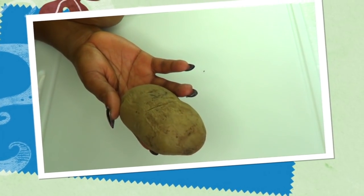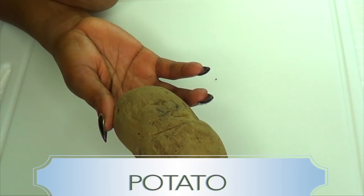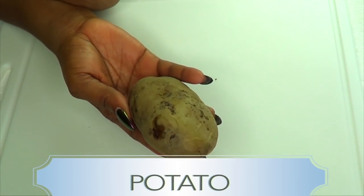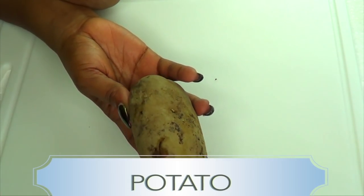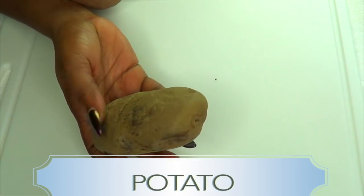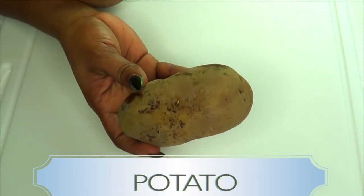Our first ingredient is potato. The potato is known to get rid of hyperpigmentation from the skin. If you have dark patches, blemishes, acne scars, or old scars, with continuous use of the potato it will help to lighten those scars and patches.